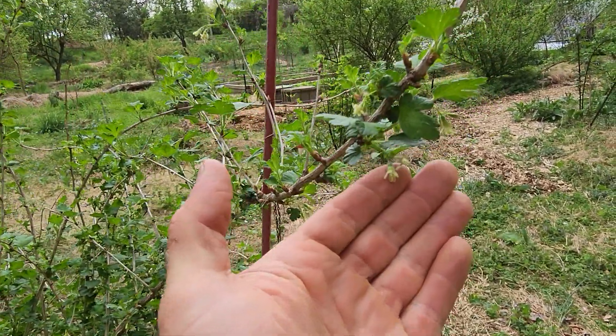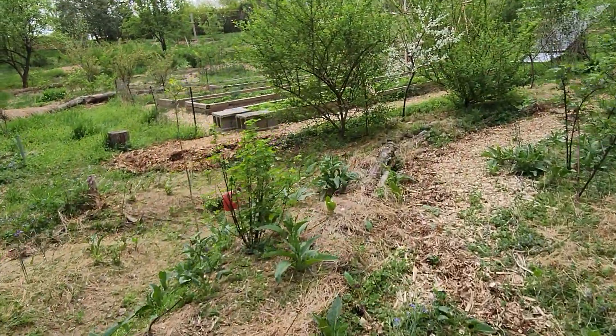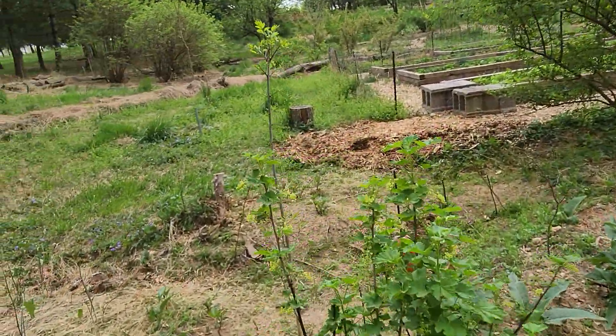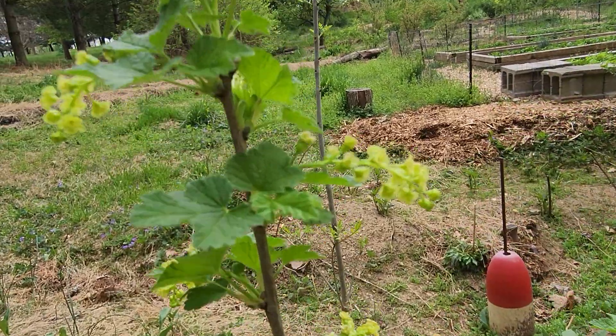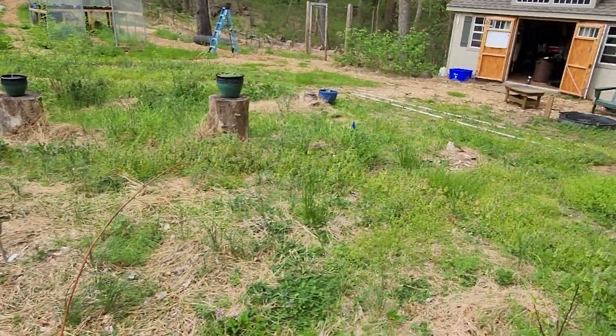Most of the currants are flowering. Here's a gooseberry flowering. Over here is a red currant flowering as well. Scared off a bee.